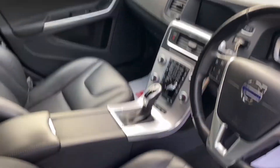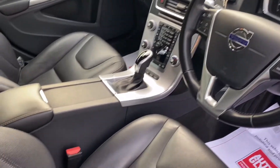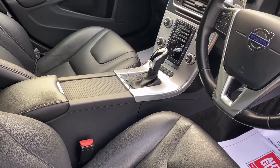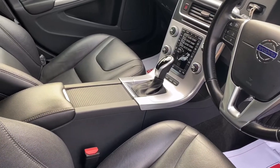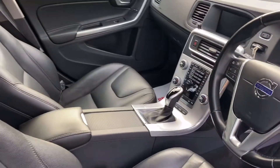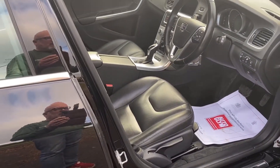Full leather, 115,000 miles. It's got navigation, heated seats, Bluetooth, cruise control, and DAB radio. Cracking value — lovely car in beautiful condition.